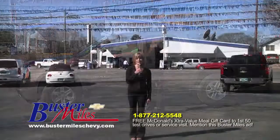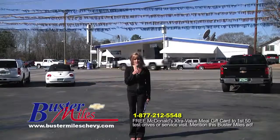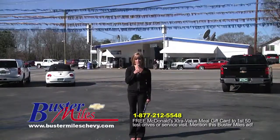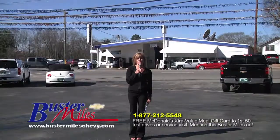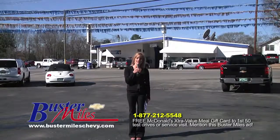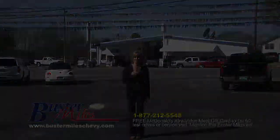Thank you so much for tuning in to Buster Miles Chevrolet. Again, I'm Hope Miles and the staff at Buster Miles Chevrolet thanks you for your time. Call us at the phone number on the screen or log on to BusterMiles.com. We look forward to meeting you, serving your needs, and getting to know you and your family. See you next time.